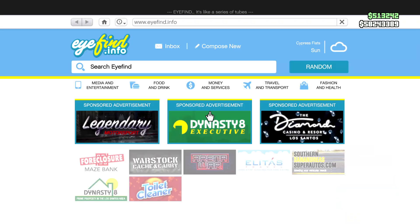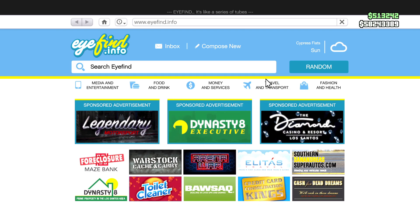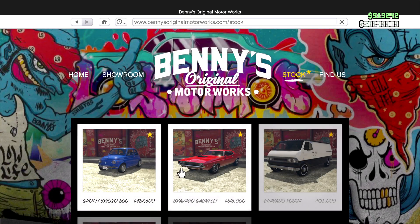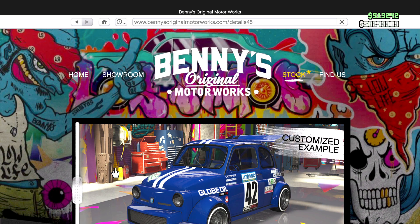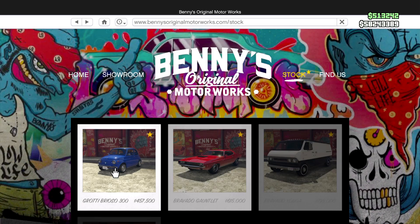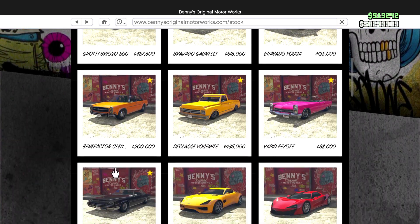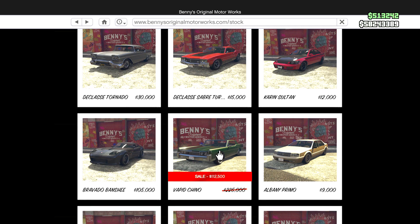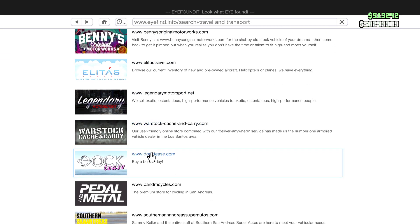Moving to the discount section — the new car releasing this week is on Mr. Benny's website, the Grotti Brioso 300. A lot of us thought the Camaro would be releasing this week, but it isn't. The Brioso 300 is available for five hundred and fifty-seven thousand dollars. We also have a fresh sale on Mr. Benny's website for the Vapid Chino.